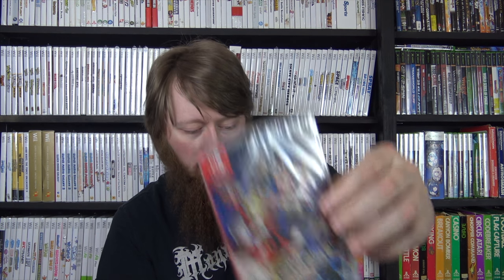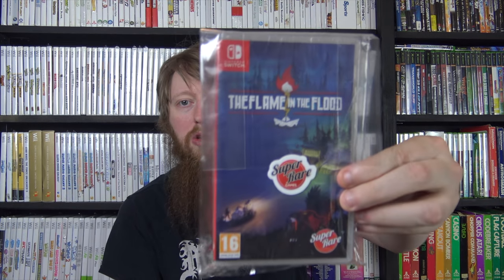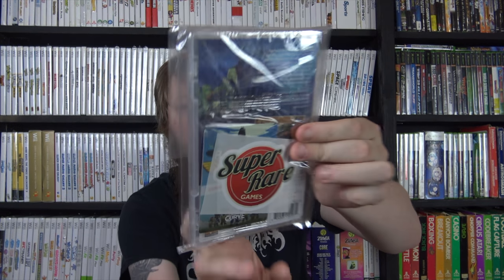For Switch, I picked up Wild Guns Reloaded from GameStop. I got Poi Explorer Edition from Toys R Us - probably the last game I'll ever buy from there. I played it a bit and uploaded first impressions - it's an okay game. I got Fate/Extella: The Umbral Star sealed from Fred Meyer, The Flame in the Flood from Super Rare Games with the cards and stickers, Splatoon 2, and Fallen Legion: Rise to Glory Limited Edition from NIS America.